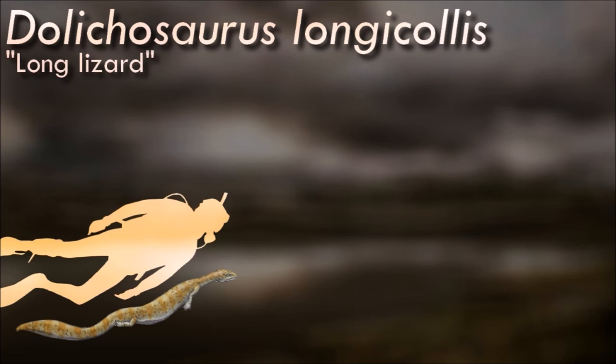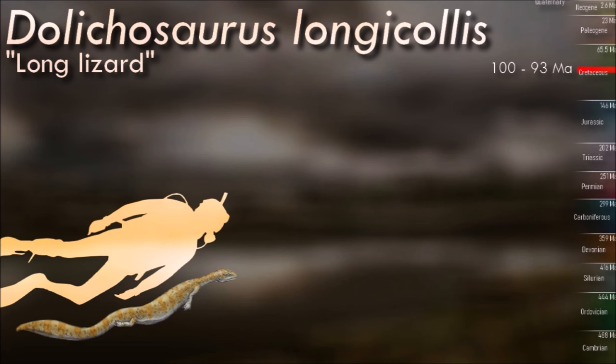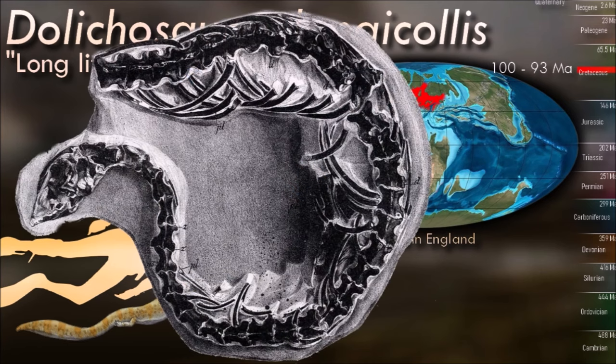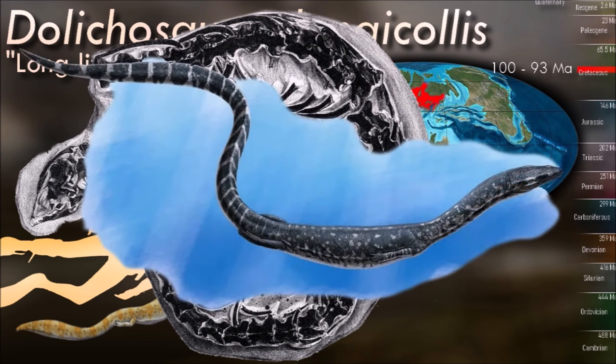Dolichosaurs may have occupied a niche similar to the earlier nathosaurs and modern sea snakes, using their thin heads to feed in crevices and narrow spaces along coral reefs and rocky shores. It was a small marine squamate at about 0.5 to 1 meter in total length. The degree to which the limbs were reduced suggests that Dolichosaurs would have been unable to generate any significant movement on land, and they thus likely spent most of their time underwater.